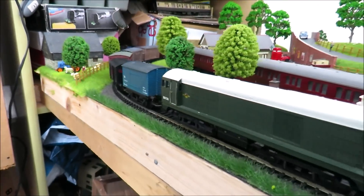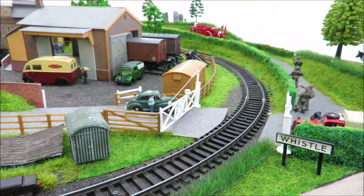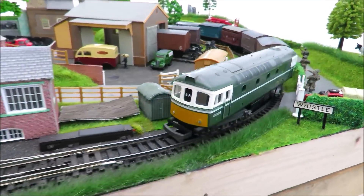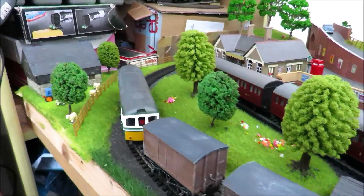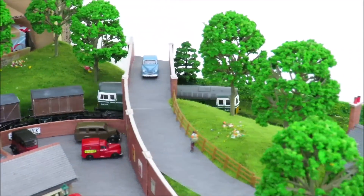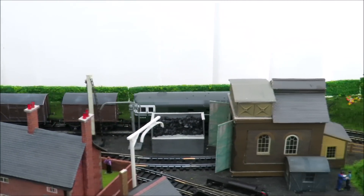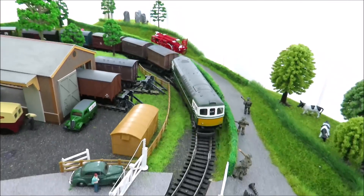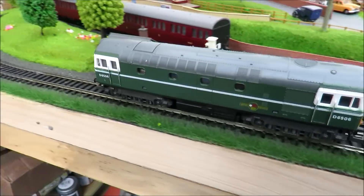This is one of the older Lima class 33s - the newer ones, some of the 26s and 27s, won't run on this layout because the bogies don't have enough movement. But that's a rather nice paint job - it's actually the one that Hornby then took into their range and unfortunately don't produce anymore. It's a quite smooth, quiet, slow-running loco and looks great going around the layout.